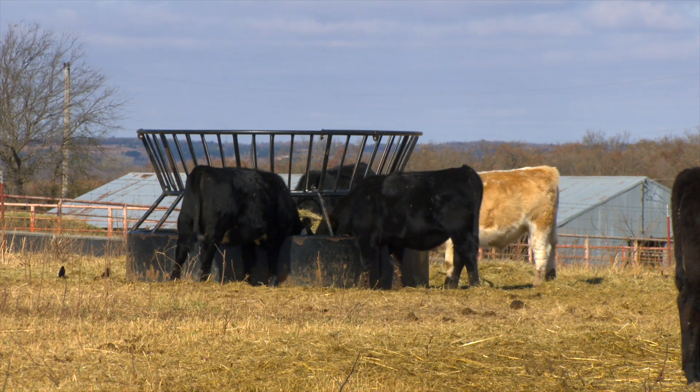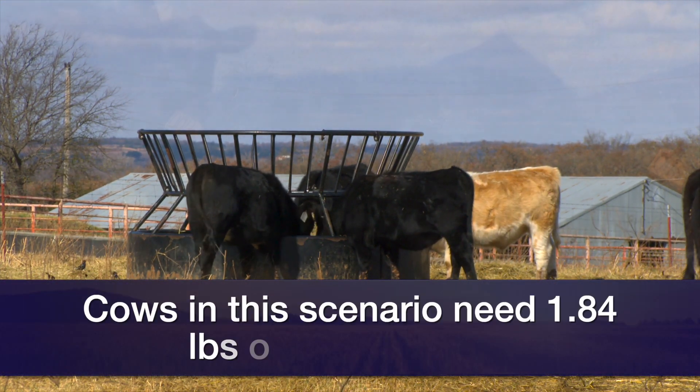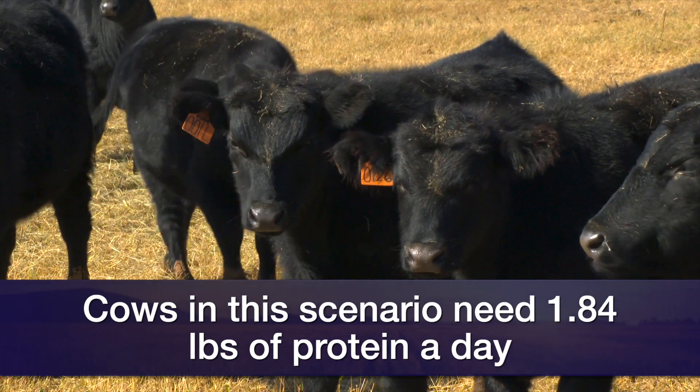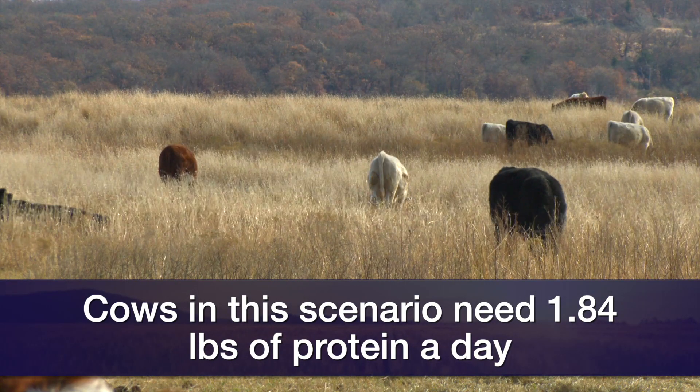So let's apply this to a situation where we're going to be supplementing cows for the next few months. Let's take a hypothetical set of 1300 pound dry cows. They're going to be calving at the end of January. They're a body condition score five and a half right now, and we want to keep them about where they are until calving season. Those cows are going to need 1.84 pounds of protein a day and about 13.3 pounds of TDN per day just to maintain weight and condition.